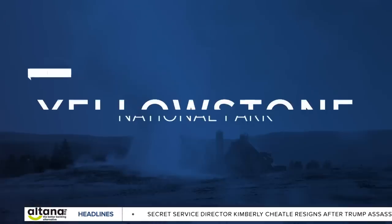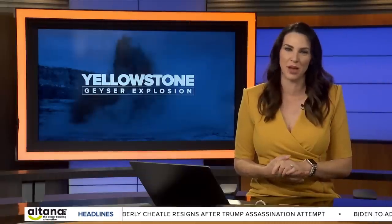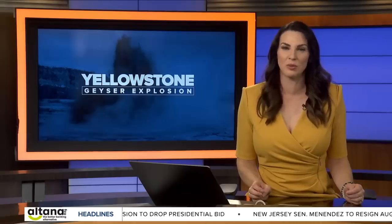On new this morning, a popular Yellowstone National Park attraction remains closed after a massive geyser eruption sent tourists running for their lives in the park. The incredible site was caught on video. It happened just north of Old Faithful Geyser in an area known as Biscuit Basin. The thermal pool explosion sent rocks and debris raining down. MTN's John Shear has more.